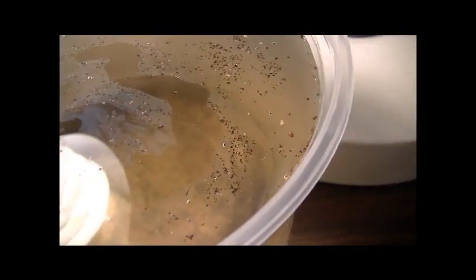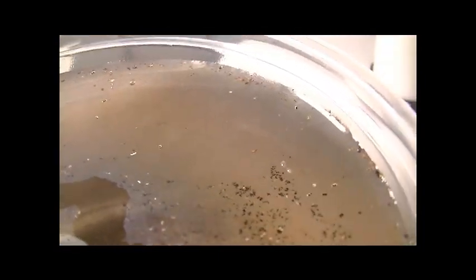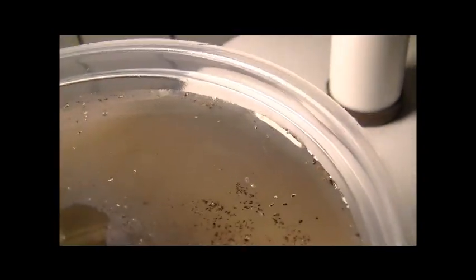I wish you guys could see them — they're still very small. I'd say about less than a millimeter, possibly a millimeter at the largest. Some of them are definitely not at their adult size; they're still juveniles. I'll give them a couple more days — probably four or five more days until they reach adult size and begin propagating.